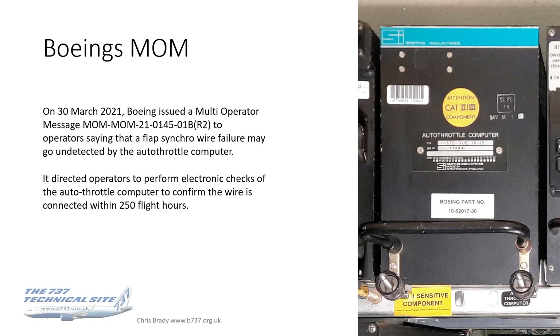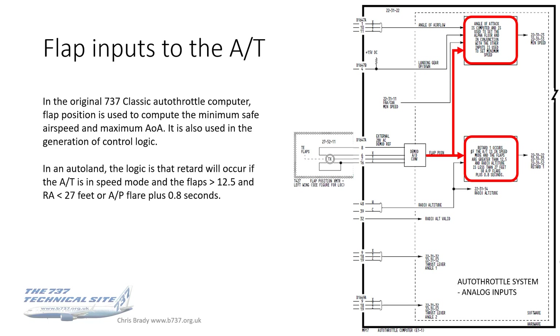About five weeks later, Boeing issued a multi-operator message. These are things that we as pilots don't generally see — they're issued to airline management or the maintenance organizations for aircraft. This was issued saying that a flap synchro wire failure may go undetected by the autothrottle computer. It advised operators to perform electronic checks of the autothrottle computer to confirm the wires connected within 250 flight hours. You may ask: what are the flap inputs to the autothrottle?